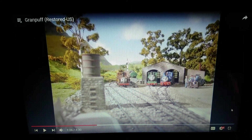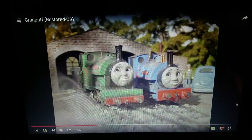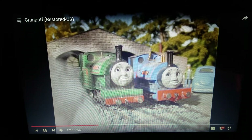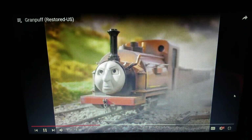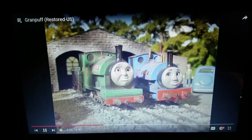Okay, real quick - there are going to be some major goofs in the next few scenes, so pay attention, because I'm going to point them out. First off, I believe Falcon's derailed - I'm not 100% sure, but I believe he is derailed.